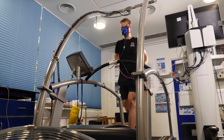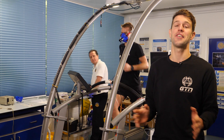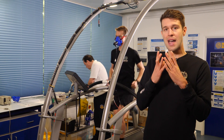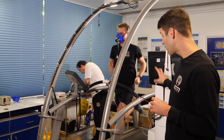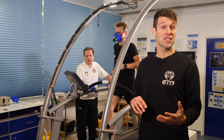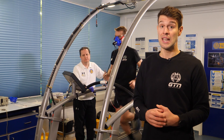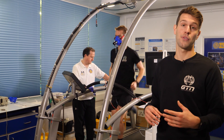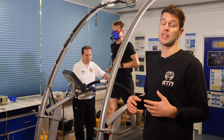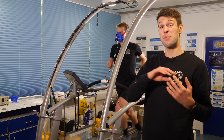Behind me, Fraser has just started his VO2 max test. I've done a number of these over the years and I can tell you, they are not pleasant, so I'm fairly pleased I'm not on the treadmill today. You'll notice that Fraser's got a mask on his face, connected to a rather fancy bit of kit here — a gas analyzing machine. This is measuring the volume of oxygen that he's inhaling and the amount of air that he is exhaling. Typically during a VO2 max test, an athlete will perform a ramp test where the intensity gradually increases until the athlete either fails and has to stop, or their oxygen consumption plateaus.